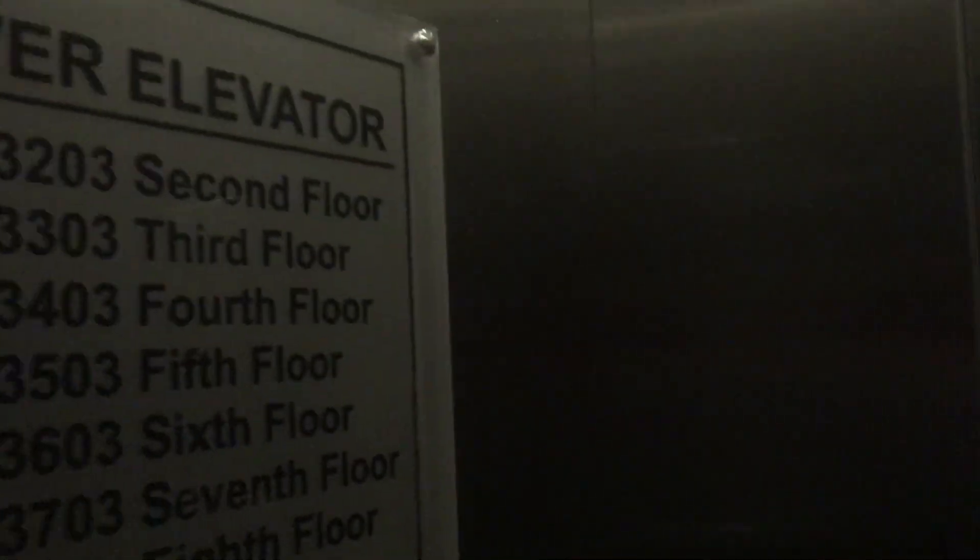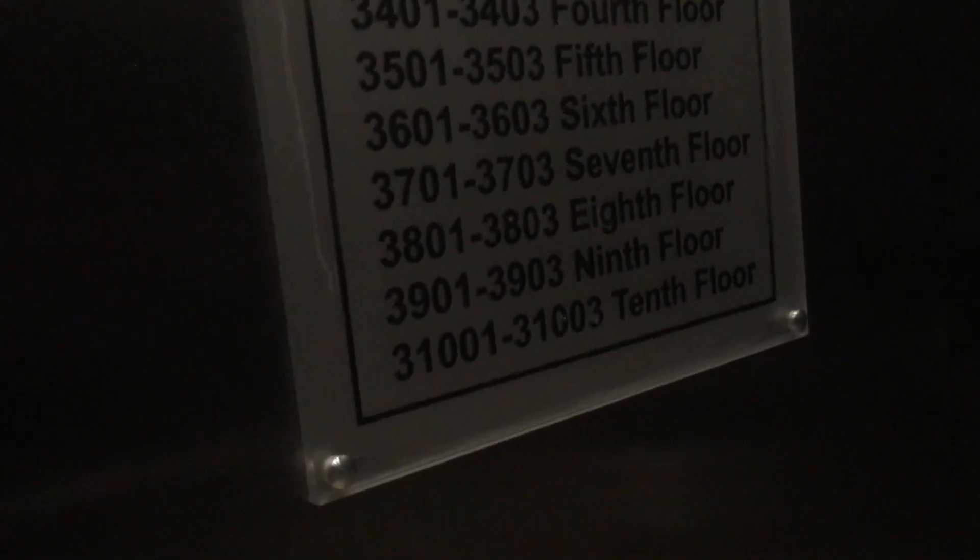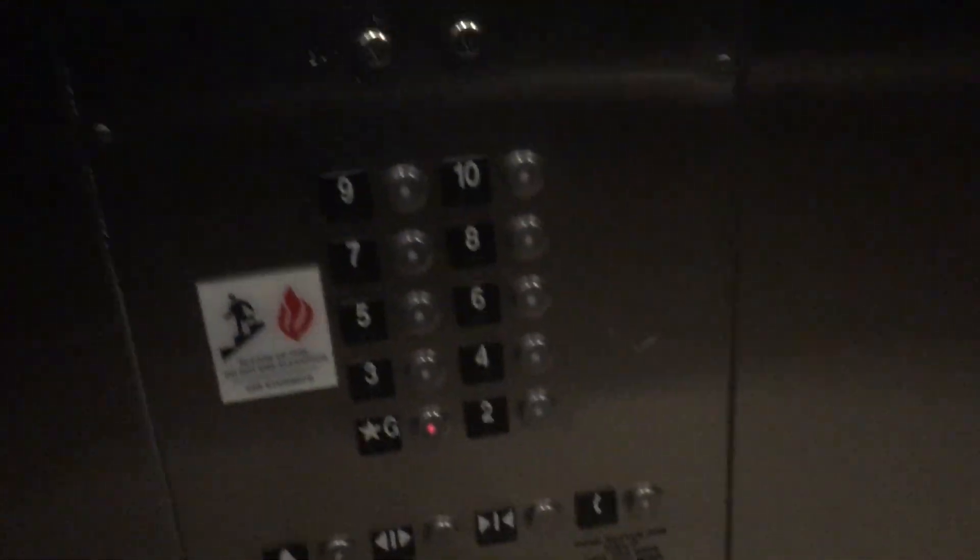Pretty basic elevator, but it does serve 10 floors. Why is it 32 to 31 to 0? That's weird — that's an interesting way to do it. Floor G.